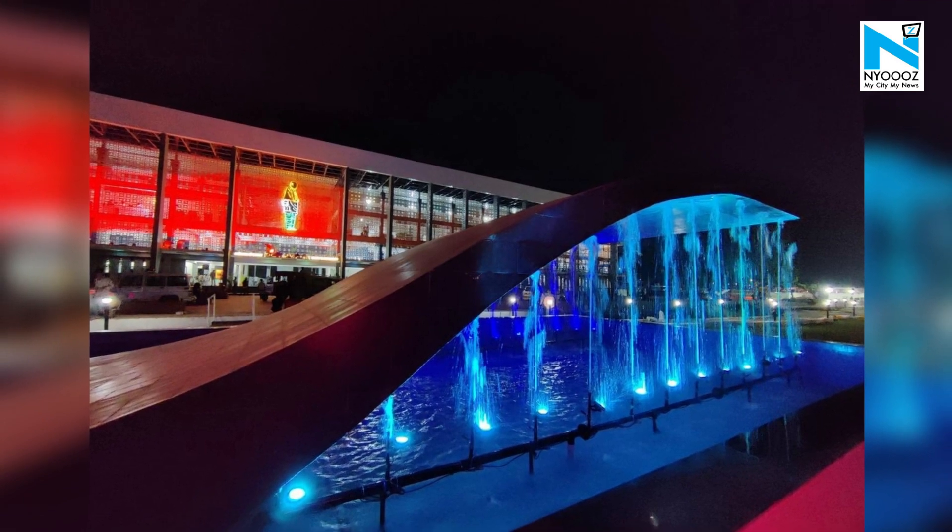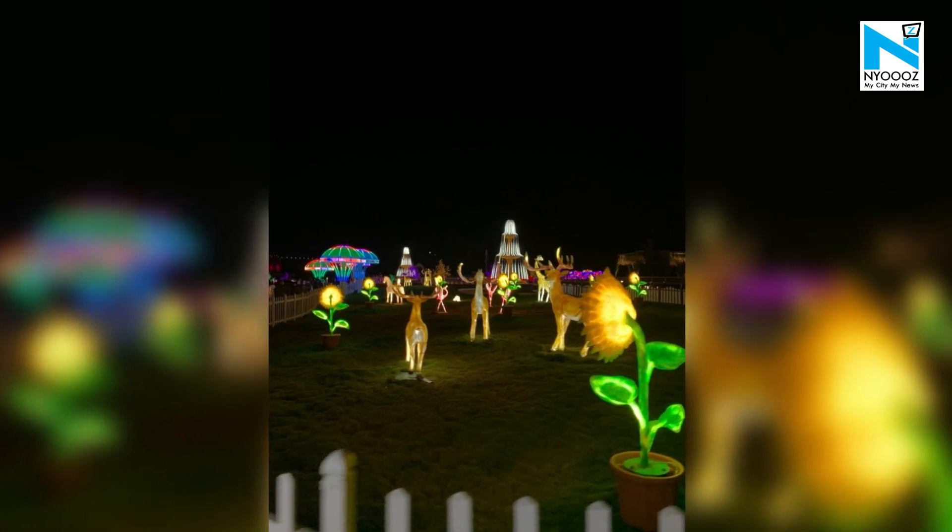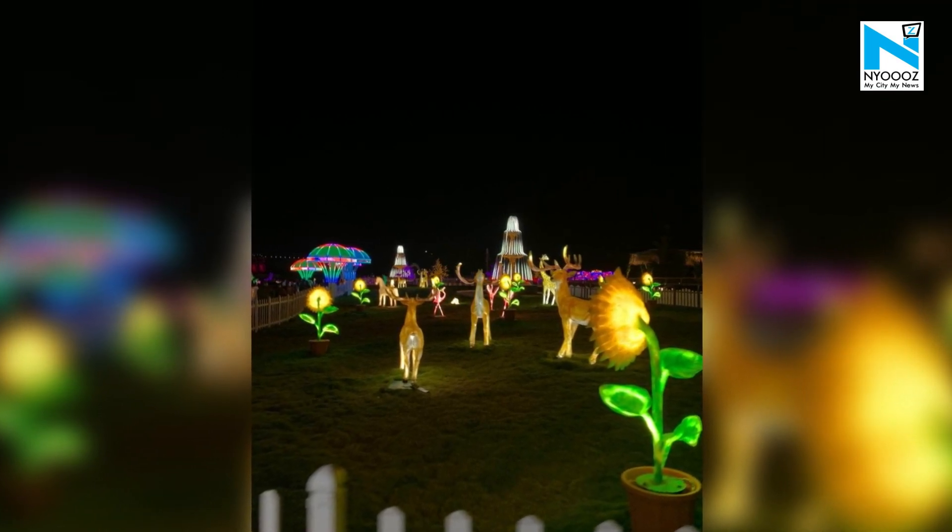Like no other dam in the world, SSD is bestowed with colorful, stunning, and even illuminated gardens and glowing fountains at the Glow Garden.